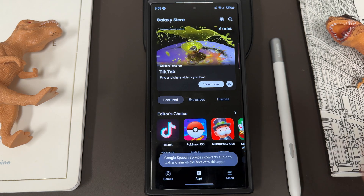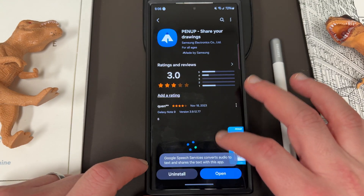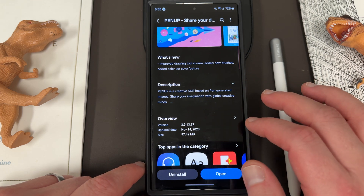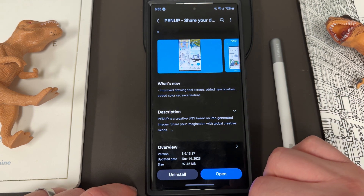Alright, let's go ahead and take a look at the update. Going into the Galaxy Store and searching for PinUp — the update is right here. This is version 3.9.13.37, dated November 14th, 2023, and it's a 97.42 megabyte update.